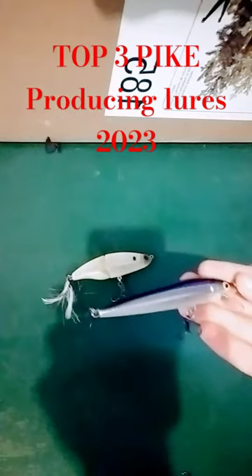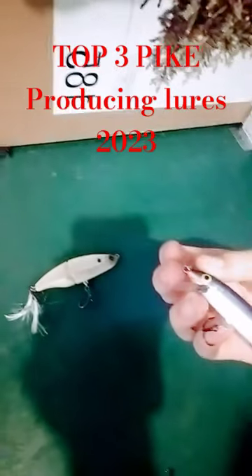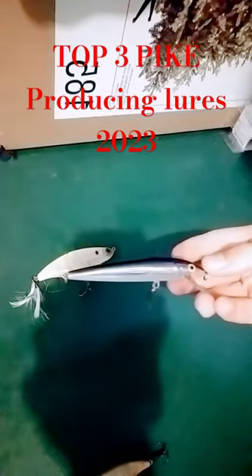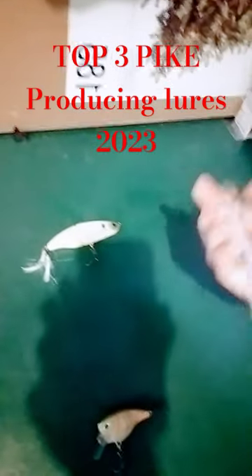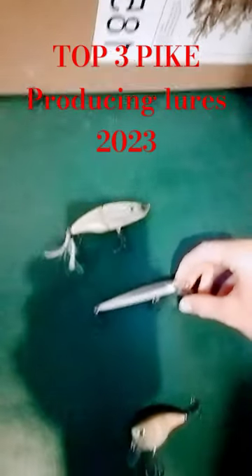This is the Rapala Husky Jerk. They're a slightly smaller size — I actually prefer their bigger size, but it worked so good this year that I lost several. This also works great, pretty light. Rapala's an amazing brand, love their stuff for everything.